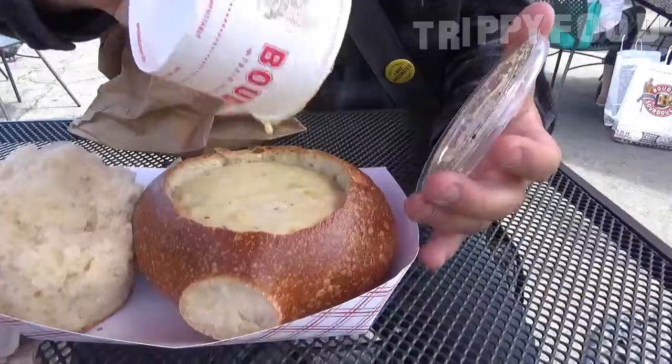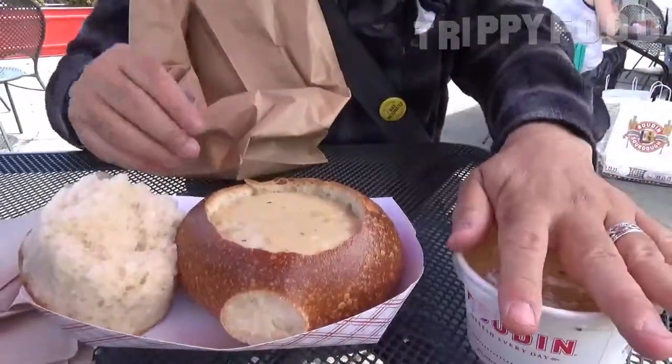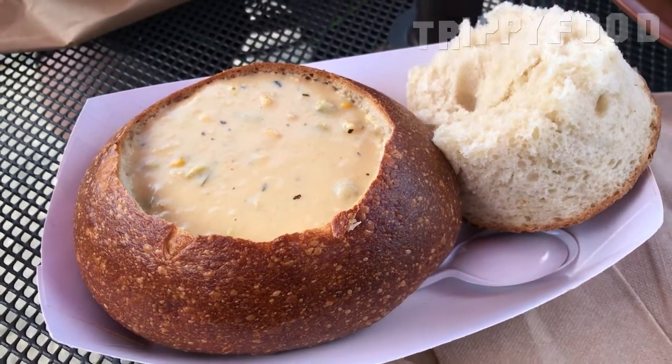Oh, that didn't look great going in. There's corn in there, and I can smell the crab in it. I've got lots of spoons. Anyway, here is our sourdough crab bread bowl.